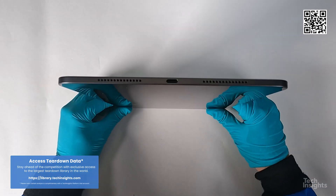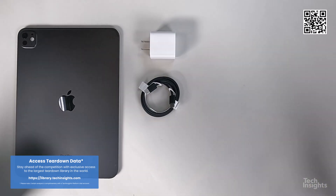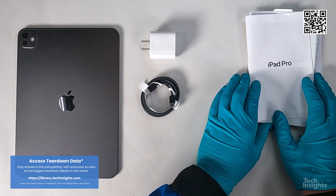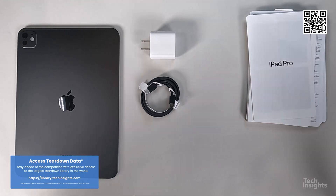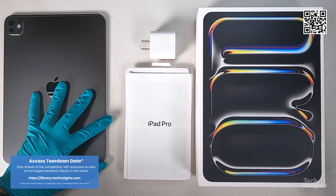Access the Tech Insights platform for the latest updates on the new Apple M4 processor, and follow along with the teardown analysis of the new Apple iPad Pro 13 as we delve deeper into its technology and the latest engineering designs.